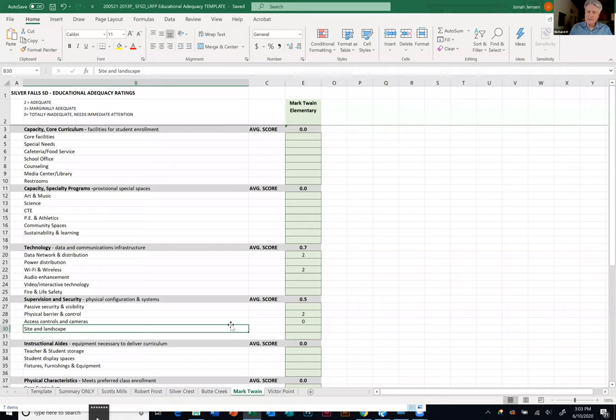We make the scoring pretty straightforward. Zero is inadequate, one is marginally adequate, and two is great. We average it and come up with an overall building score. It gets a little clunky when we start out because we're trying to explain it, but we'll facilitate it so you can give us the reflection of scores you want. By the third or fourth category, everybody's got it and we're just moving right along. Are there any questions? No, that sounds good.